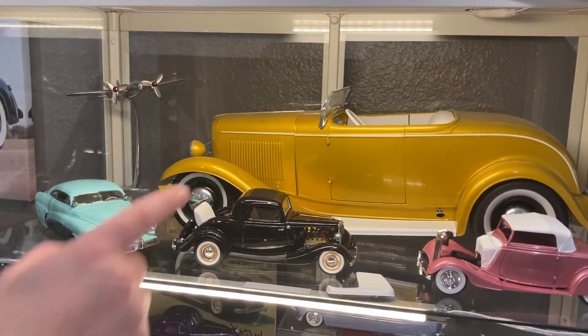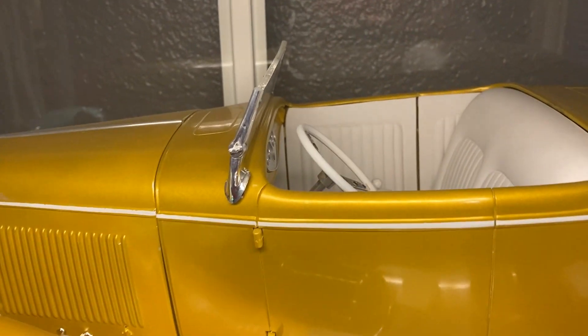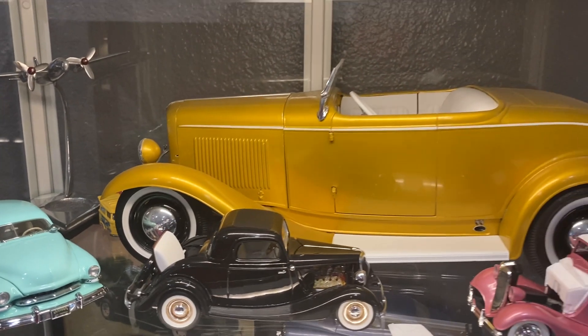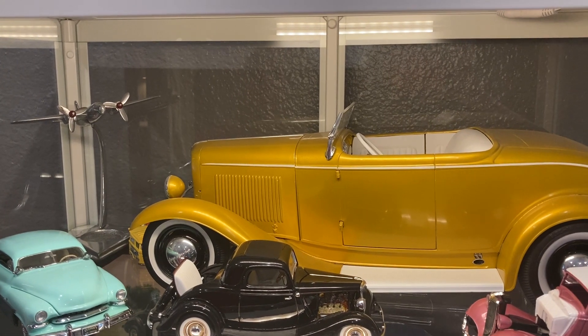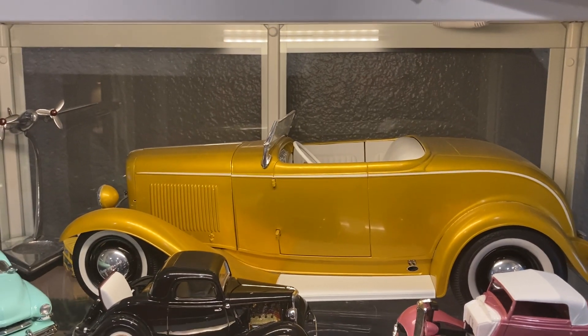On top is a 1/8 scale Monogram Big Deuce kit I built probably 20 years ago. It's three-stage House of Color candy peg and gold, and I built that when I lived in Oklahoma — before I was married. It's got a detailed flathead and I chopped the top and did a bunch of mods. That one has been around a long time.